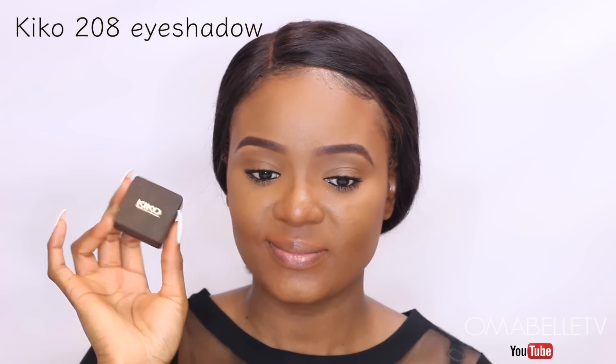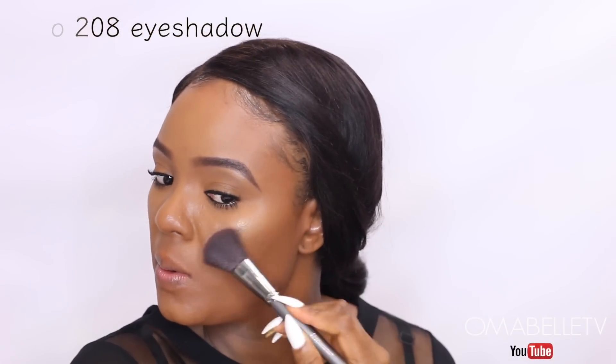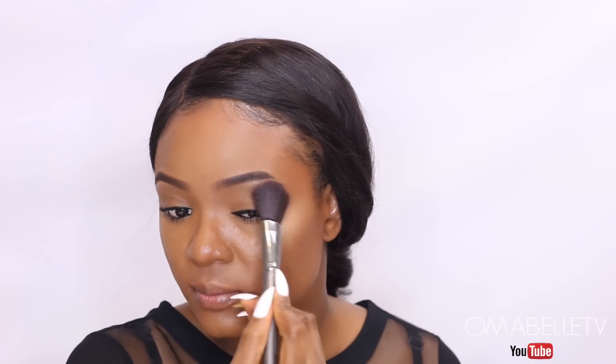You guys know I don't joke with my glow, so I'll go ahead and highlight the highest points of my cheeks, my cupid's bow, bridge of my nose, inner tear duct — basically anywhere light would naturally hit my face on a normal day, those are all the places I will highlight.